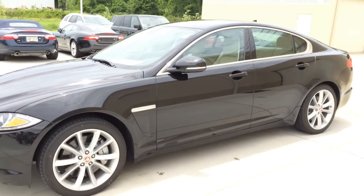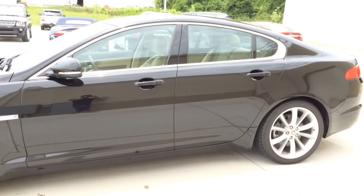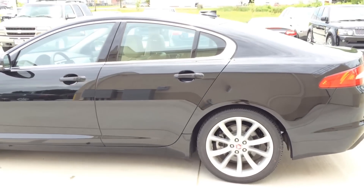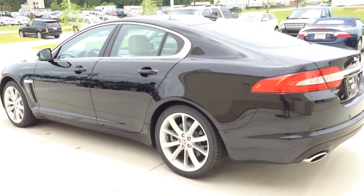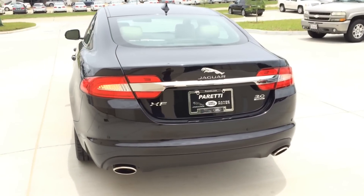The XF delivers innovative design combined with refined engineering, making it a sport sedan that delivers performance without compromising on efficiency. Its spacious luxury interior and extensive intuitive technology makes the XF a joy to drive.